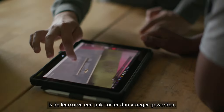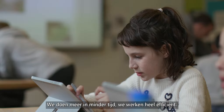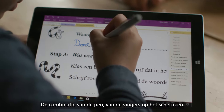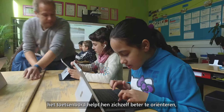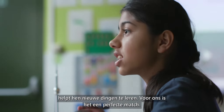Since we embrace the Microsoft technology, the learning curve is much smaller than it used to be. We are doing more in less time, and we are working very efficiently. The combination of the pen, the fingers on the screen, on the keyboard — it helps them to orientate themselves, to learn new things. For us, it's a perfect match.